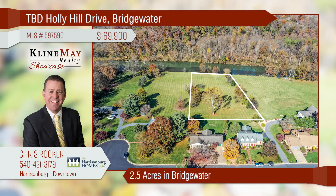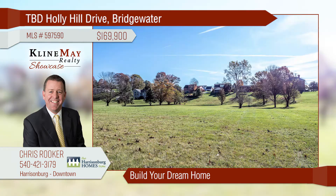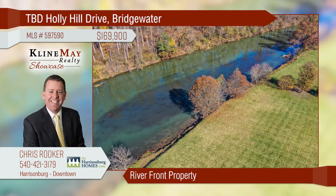Don't miss this unique opportunity to own nearly two-and-a-half acres in the town of Bridgewater. This is a beautiful building site, perfect for your dream home. With access to public water and sewer, the lot has a riverfront location. Call Chris Rooker for more details today.